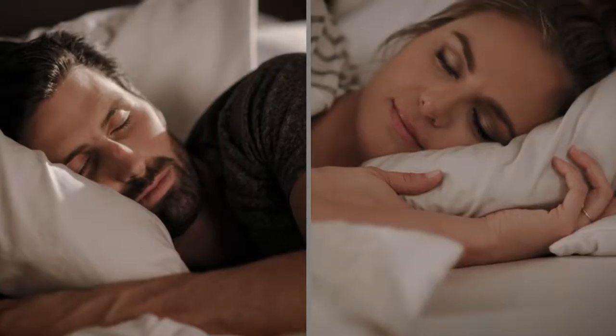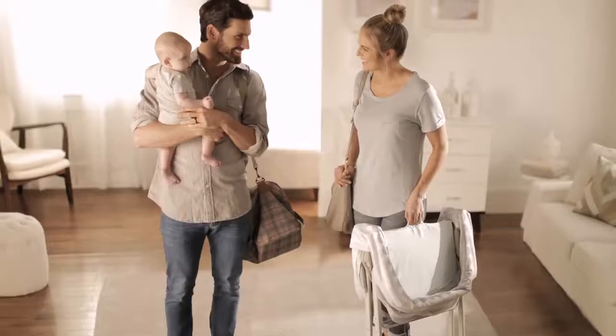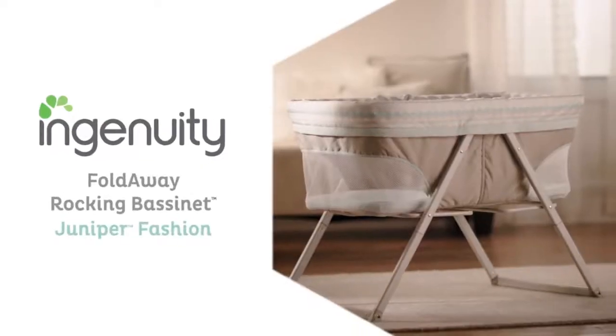Parents and babies can rest easy. This bassinet is awesome, and with its contemporary look, it's great for a boy or a girl. Make your family motto: have baby, will travel. The FoldAway Rocking Bassinet from Ingenuity. Ingenuity — designed with parenthood in mind.